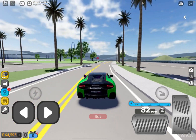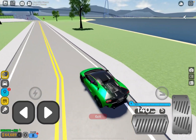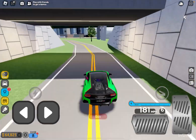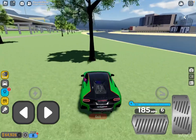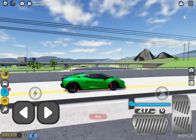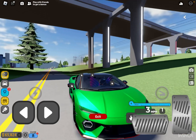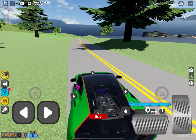Check out the top speed on this thing — it's got really good acceleration and an incredible engine. It goes 217 miles per hour. This car is bad. I've seen pictures of it and Driving Empire did great with the modeling — it looks just like the real one.